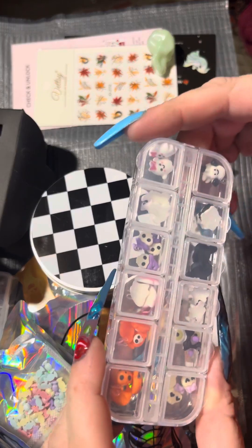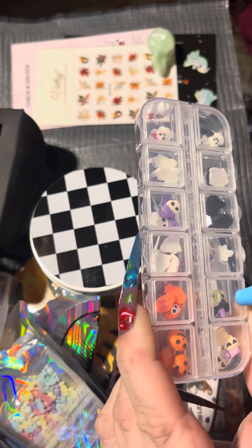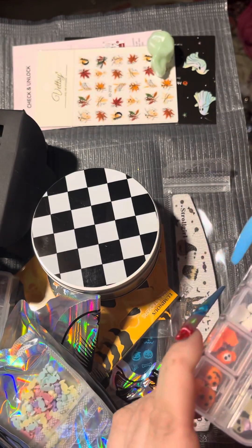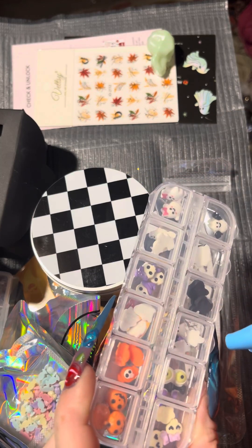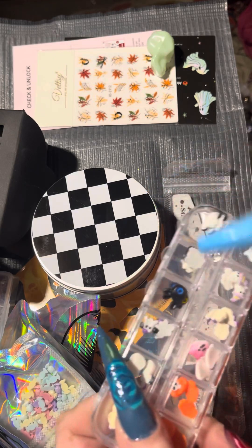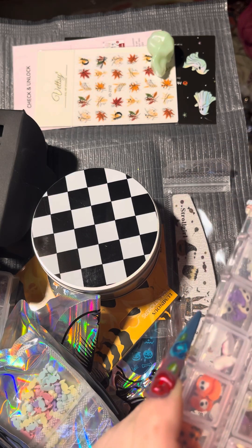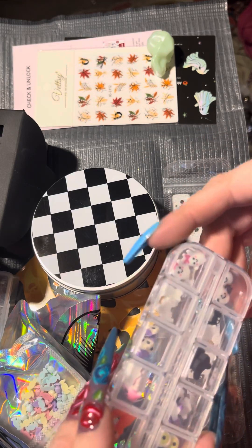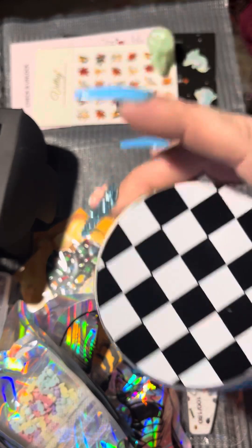All right, these are charms — we have some skulls with bows, eyeballs with bows, pumpkins, little candy with skulls on it, ghosts with bows, cats with two different eyes, skulls with hats, more spooky little ghosts, some spider webs. The last two are bats and ghosts with bows again — very very cute.